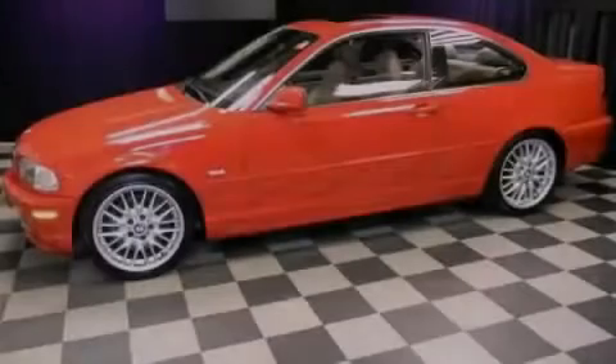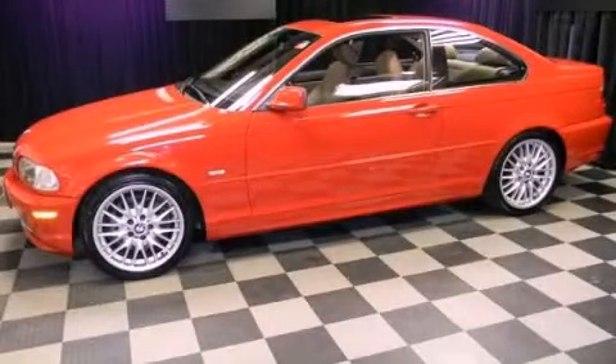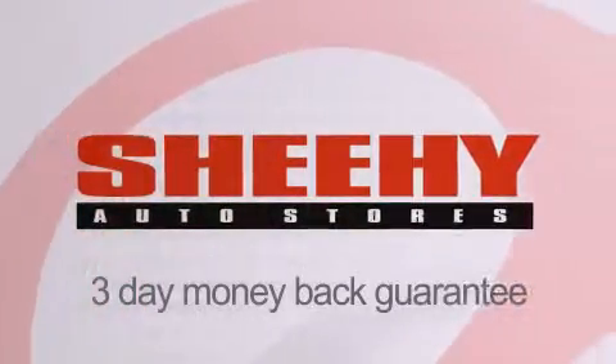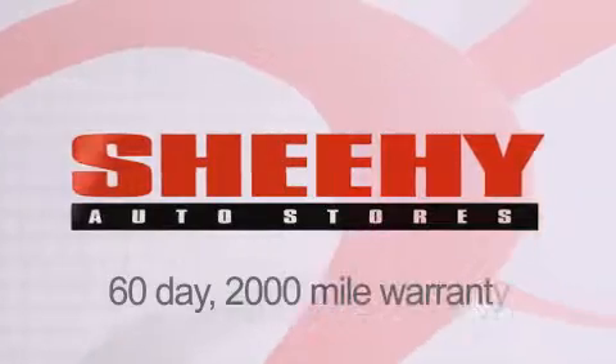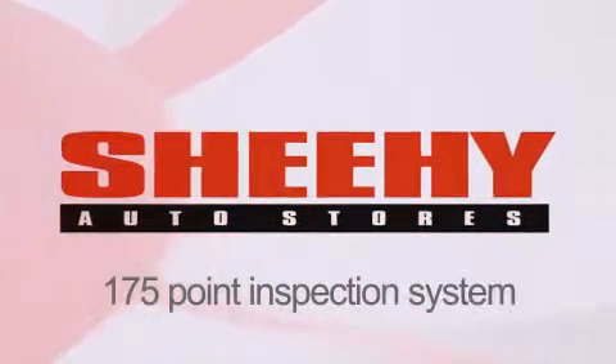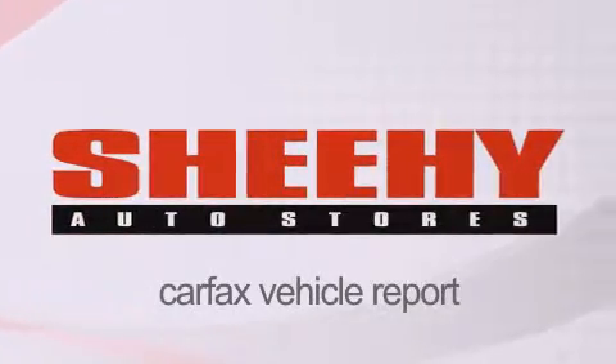Please call today to reserve this vehicle for a test drive. Every Sheehy Select used vehicle comes with a three-day money back guarantee, a 60-day, 2,000-mile warranty, passes a state inspection and our 175-point inspection system, and comes with a Carfax vehicle report.